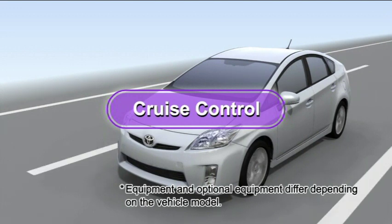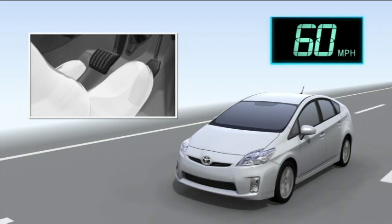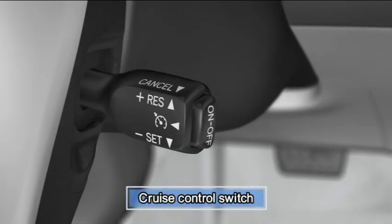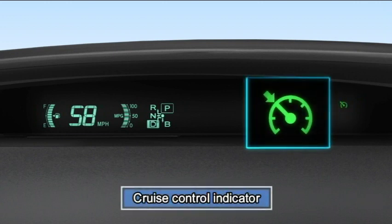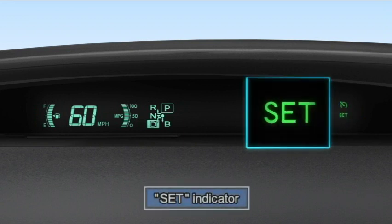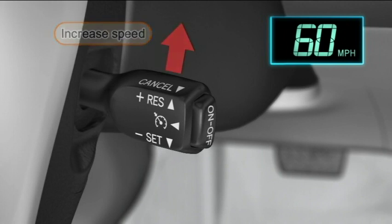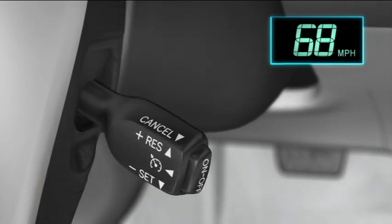Cruise control is a convenient system that maintains a set speed without the use of the accelerator. To set the vehicle speed, first press the on-off button. Accelerate or decelerate to the desired speed and press the lever down. Cruise control can be set when the vehicle speed is more than approximately 25 miles per hour. During cruise control driving, adjust the set speed by pressing the lever up to increase speed and pressing the lever down to decrease speed. Hold the lever until the desired speed setting is obtained.